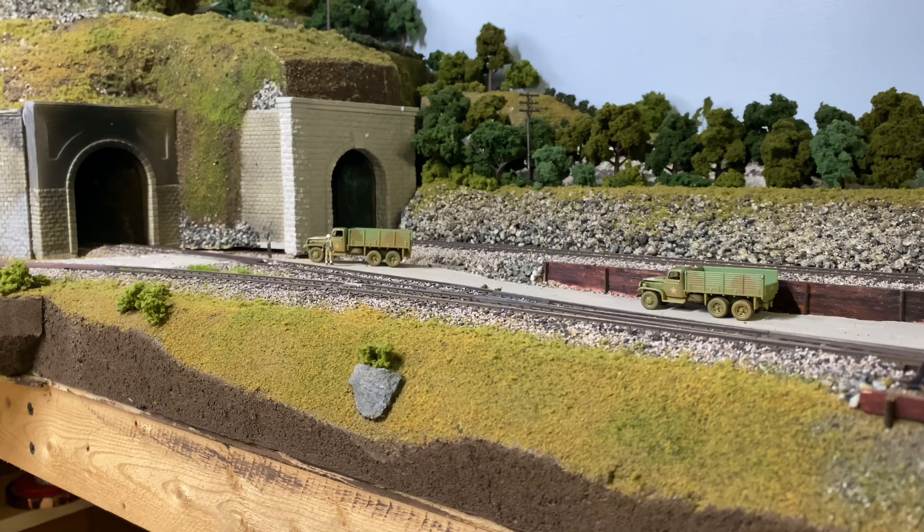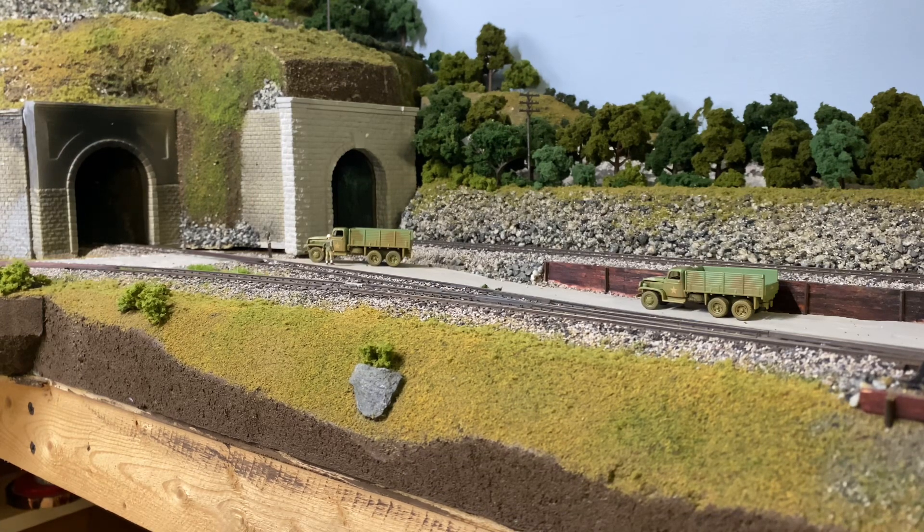We have Nickel Plate 763 gonna pull a freight through for you, coming out of a tunnel — which may have happened on the Wheeling District back in the day, but I don't know. So I hope you enjoy the substitution and the official last train on the current configuration of my Pennsylvania slash Virginia slash Nickel Plate slash whatever-railroad-I-feel-like-running layout.